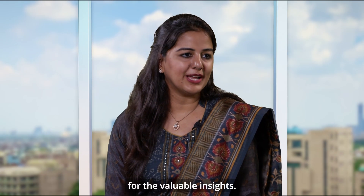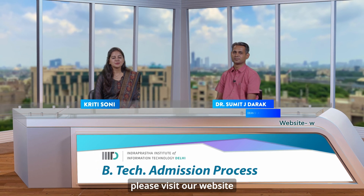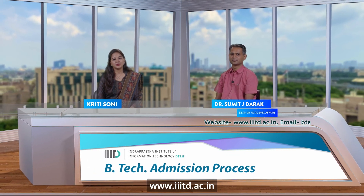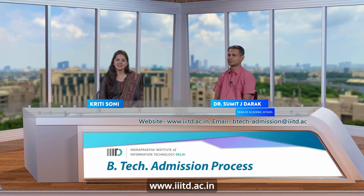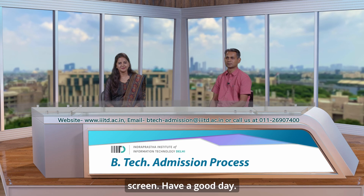Thank you, Dr. Somit Dharag, for the valuable insights. For further information, please visit our website at www.iiitd.ac.in or contact us through the details mentioned on your screen. Have a good day.